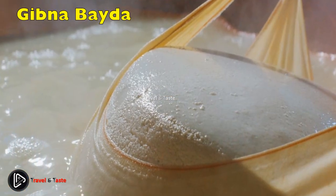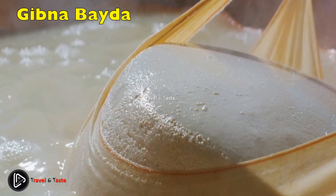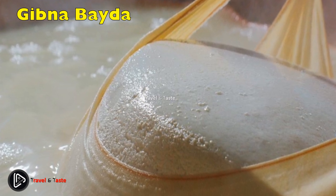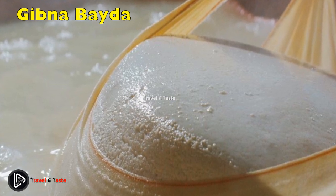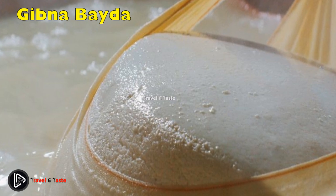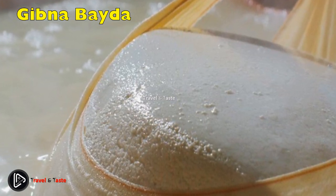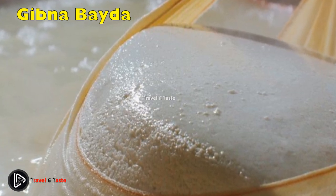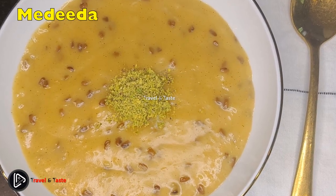Jibnabada: the name simply means 'white cheese' in Arabic, which is a fairly accurate description of this Sudanese dairy product. It is a relatively soft cheese with the color and texture of Greek feta. Unlike feta, salt is added to the milk before it is processed into cheese, resulting in a slightly stronger flavor. It can be made from cattle, goat, or sheep milk.